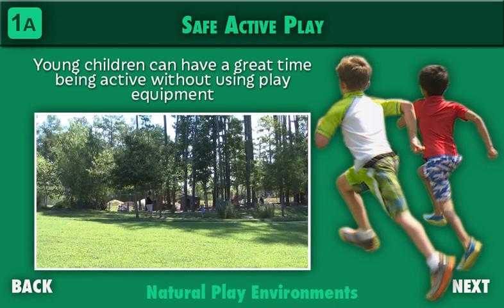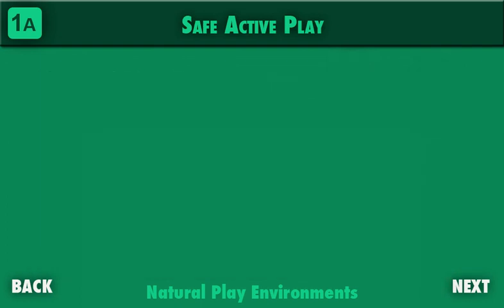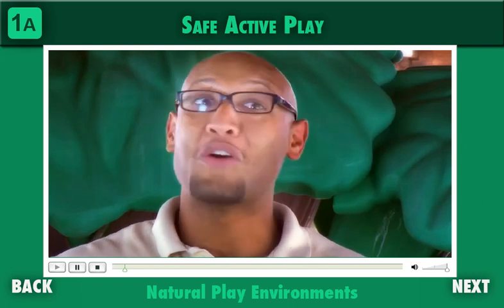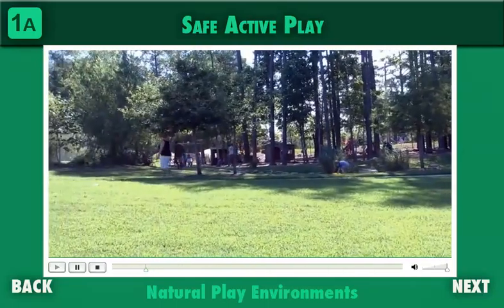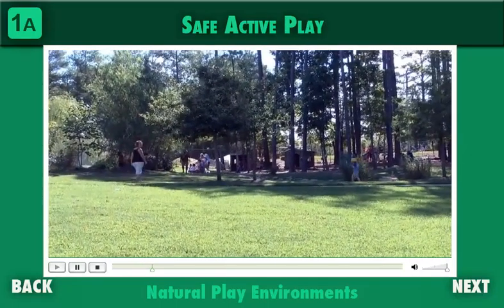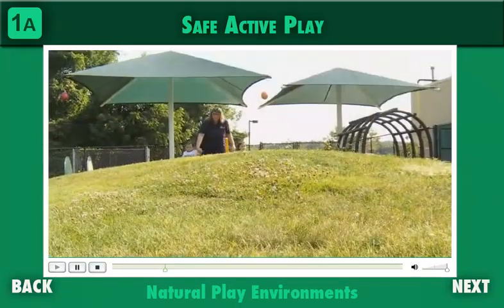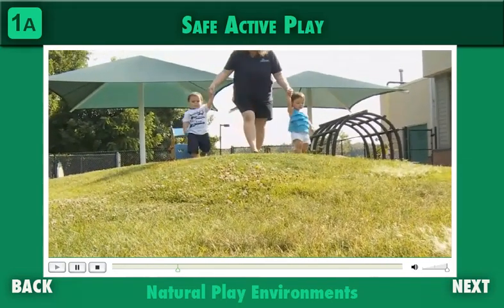Around the country, some early childhood programs and communities are experimenting with outdoor play environments that use landscaping and existing or modified natural features to create what is called a natural play environment — hills, trees, bushes, and all the things many of us remember from before the urbanization of America. Natural play environments are cost-effective: if you have a nice hill that kids can run up and down, that helps them develop their large muscle skills. Natural play environments may be less expensive to develop and maintain than some conventional playgrounds, and they're fun for kids.